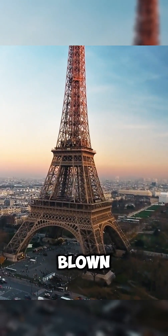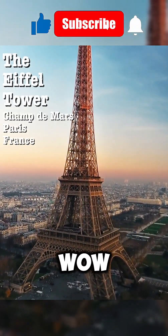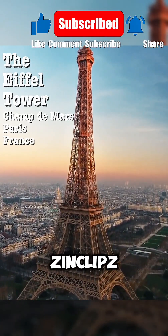Mind blown? Science is everywhere. For more amazing facts that make you say wow, don't forget to like this video and subscribe to Zinclips. See you next time.